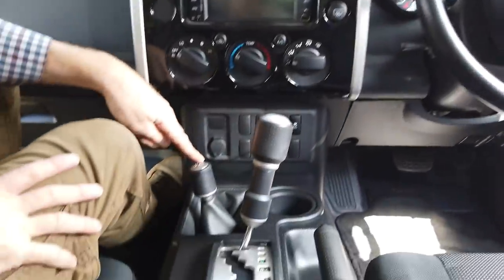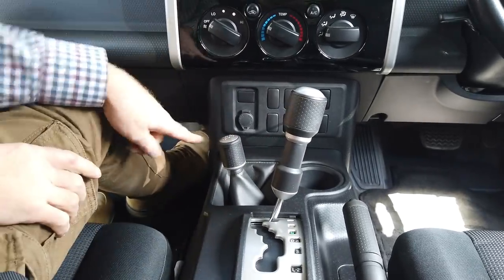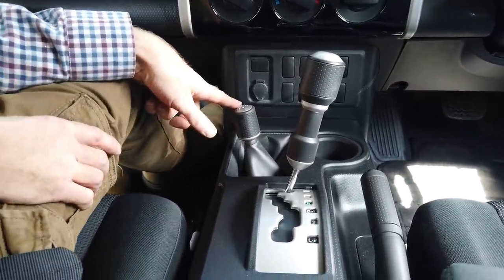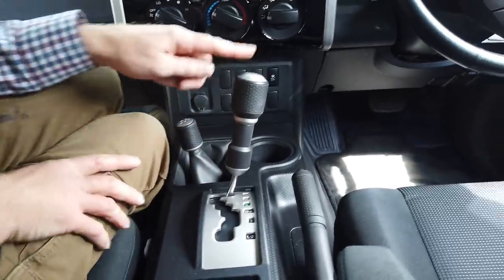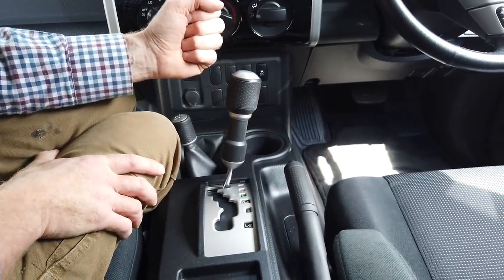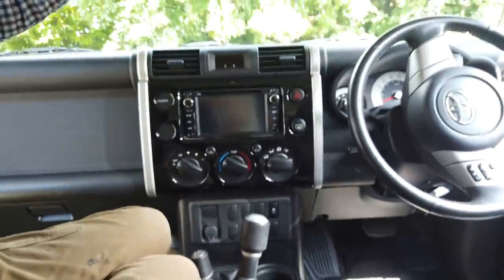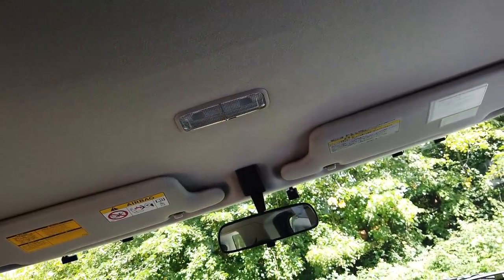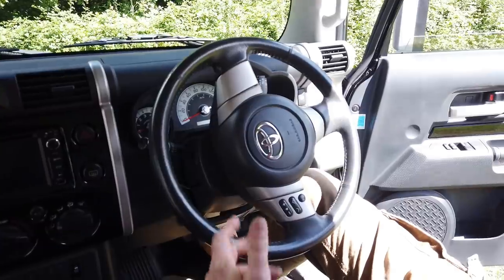We've got the classic, old school — no electronics here. You've got a proper lever you have to move to get it into low ratio. So you've got high ratio two and four wheel drive, and low ratio four wheel drive, and neutral. Apparently they had an early prototype where the gear stick was also designed as a shovel handle that you could take out. They also designed the interior lights as torches you could just unclip — but apparently that never made it from the prototype into production. Pretty cool.